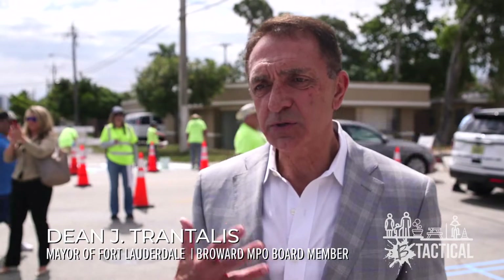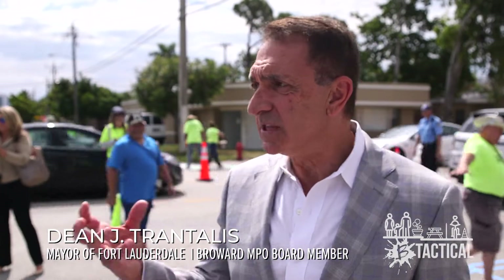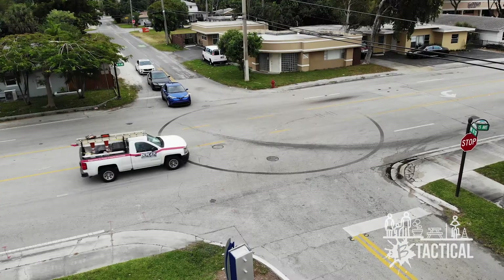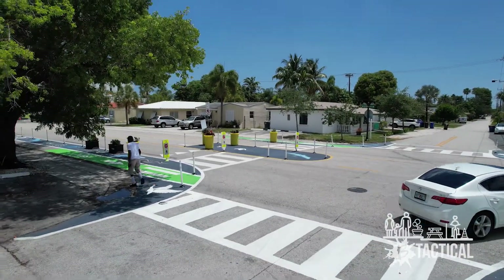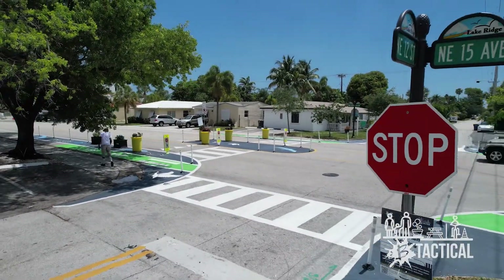The most important part of this project is community — bringing this neighborhood together. We have to find ways to let people have other options in transportation other than their automobile. One of the biggest things happening today isn't the paint on the ground, but it's connecting the community back together. People will feel safe crossing the street, going from one neighbor's house to another.